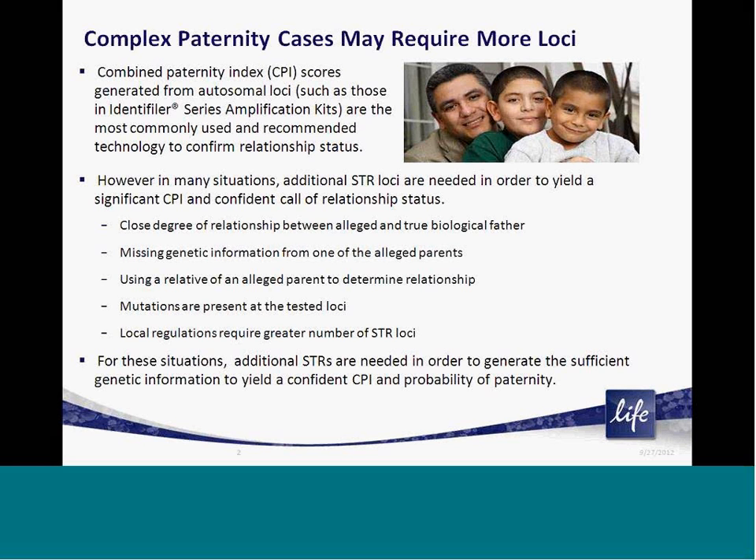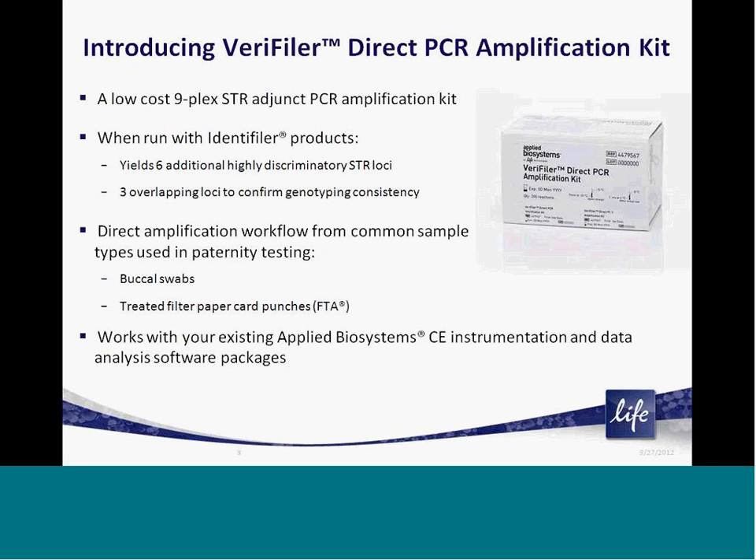For all of these situations, labs need a simple and cost-effective kit to partner with their core STR chemistry kit in order to generate additional loci when needed. As a result, we have developed and released the Veriti Direct PCR Amplification Kit. This is a low-cost kit designed to amplify nine STR loci plus the sex-determining marker amelogenin.